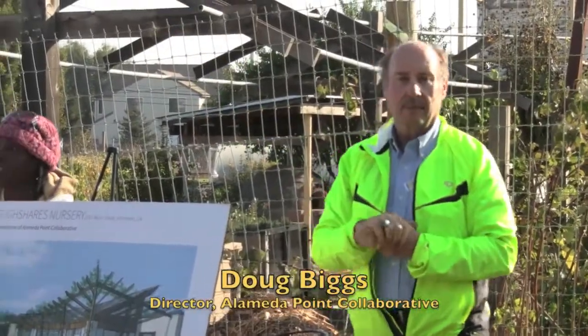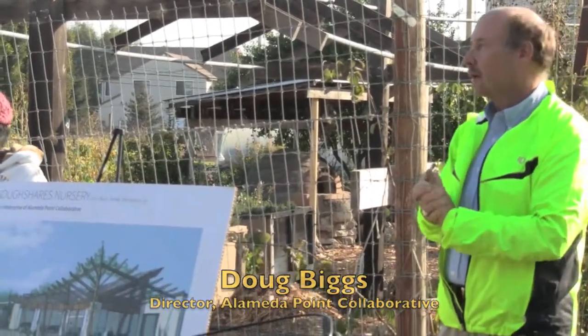We have water, apples dipped in honey, and passion fruit — all grown out here for you to try out.